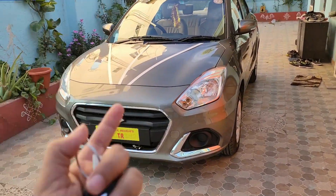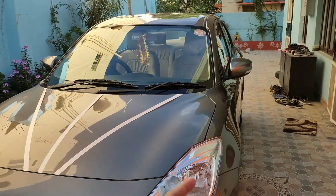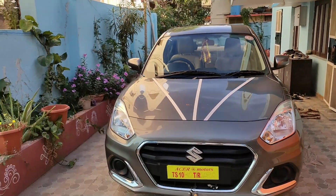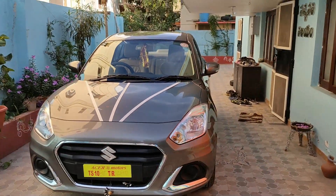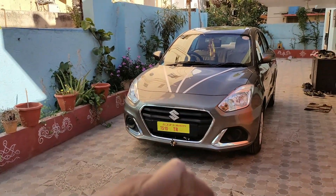Starting with the front headlamps, we have halogen. Even the indicators are halogen. Projectors are not available because this is the VXA variant — it is a middle variant.